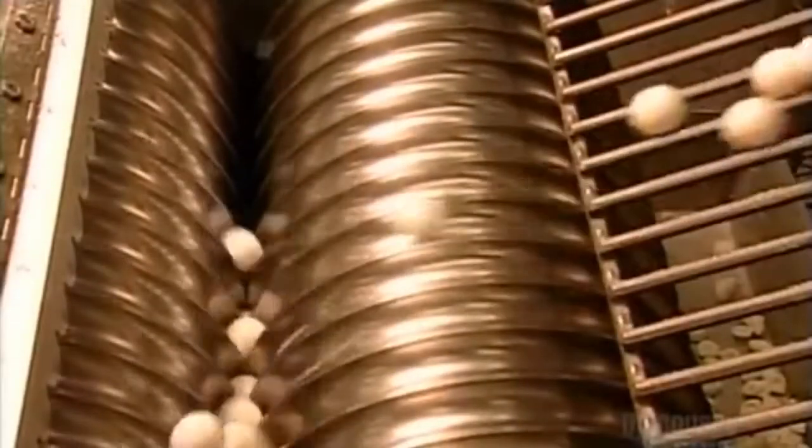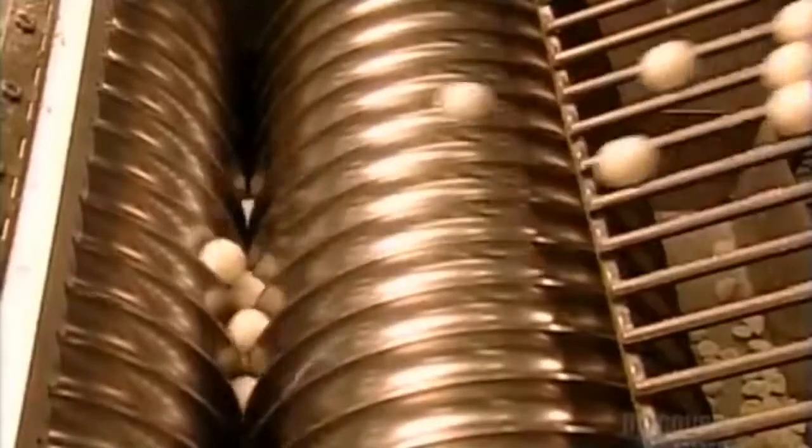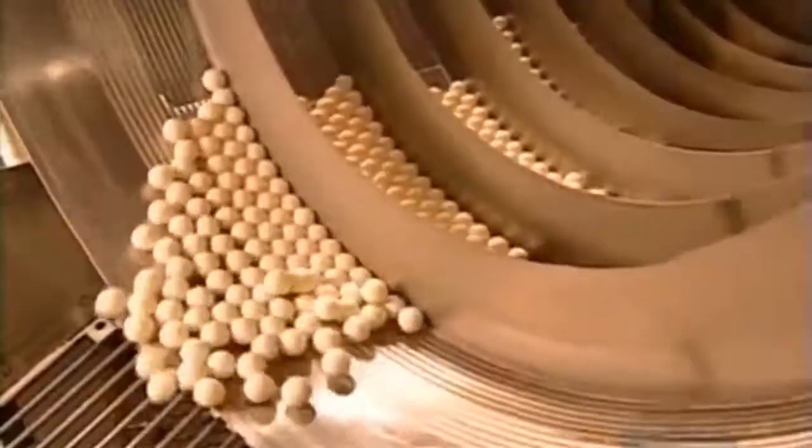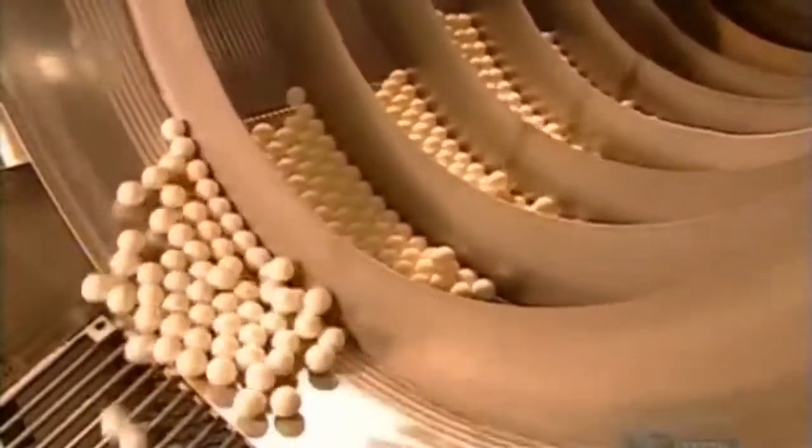Now, some jawbreakers have a much softer centre. These are separated into groups. He asked why, but the factory responded with: it's a secret.